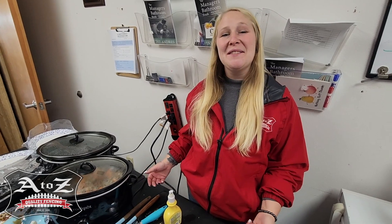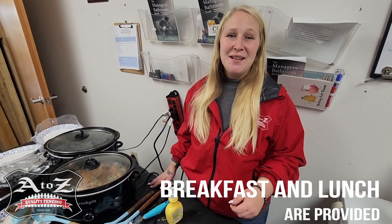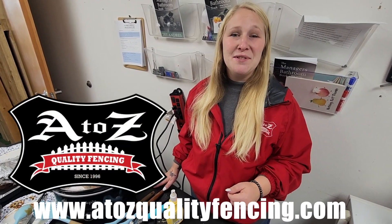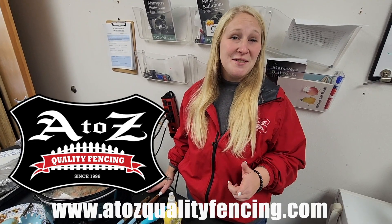A-Z Quality Fencing loves to provide its team members, or as we like to say, our family members, a well-rounded breakfast and lunch. If you would like to join the A-Z team, go ahead, go to our website, A2ZQualityFencing.com, fill out an application and maybe we'll see you soon.